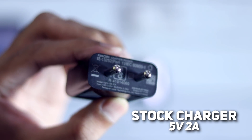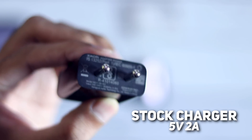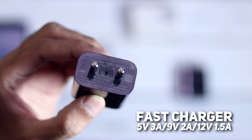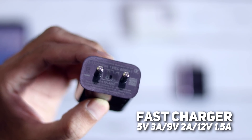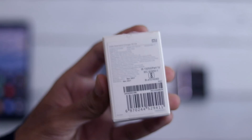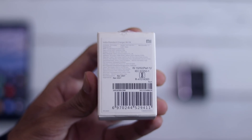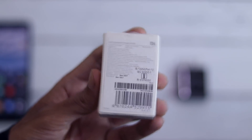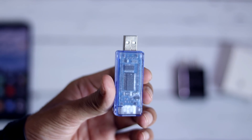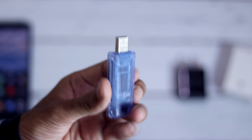This is the stock charger — the 5V 2A one — and this is Xiaomi's fast charger which outputs 5V at 3A, 9V at 2A, and 12V at 1.5A. I got this fast charger from the Mi Home Store but you can also buy it from Mi.com for Rs. 449. The purchase link is in the description below. I am also using a volt ammeter to measure the exact voltage and current the phone is drawing from the charging adapters.